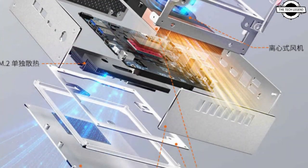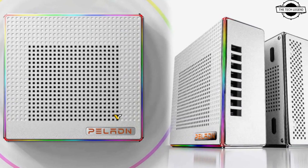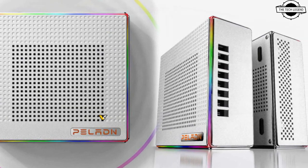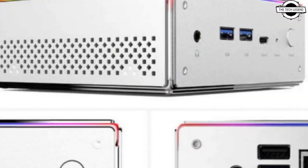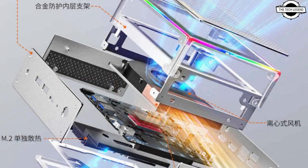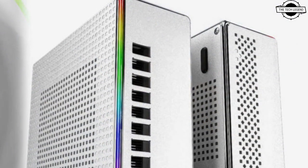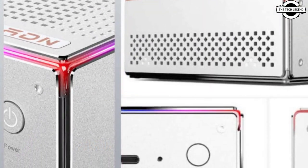They have introduced a unique feature: an abundance of RGB lighting. The H8 boasts a square RGB strip encircling its compact 0.9-litre chassis. This RGB strip is responsive to sound and can display various predefined animations. The system dimensions are 136 x 198 x 52 mm, making it one of the most compact AMD Phoenix-based systems available.